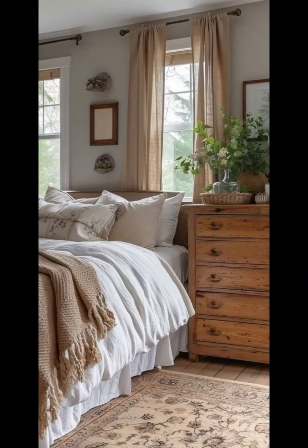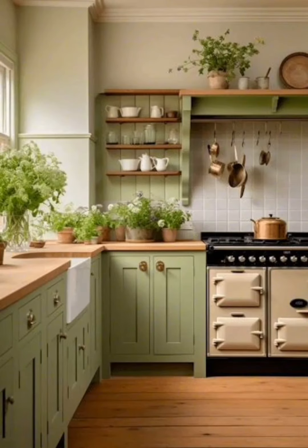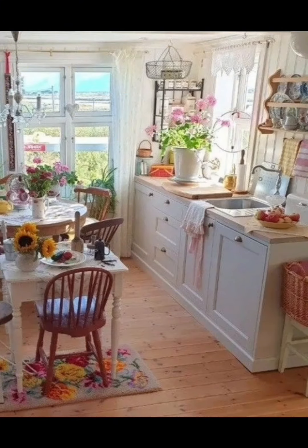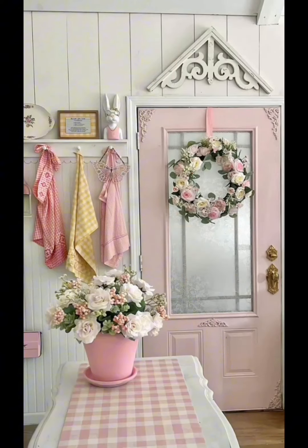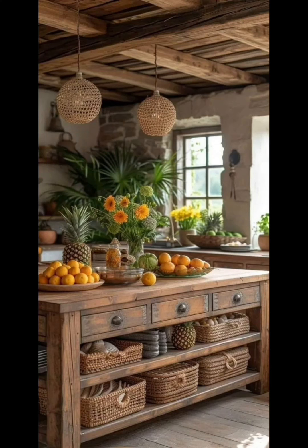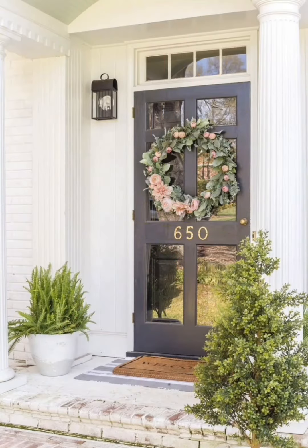Let's talk about bringing the outdoors in. Adding plants to your home not only freshens the air but also adds a touch of nature to your decor. Look for indoor plants like succulents and spider plants. You can display them in colorful pots or even repurposed containers for a unique look.